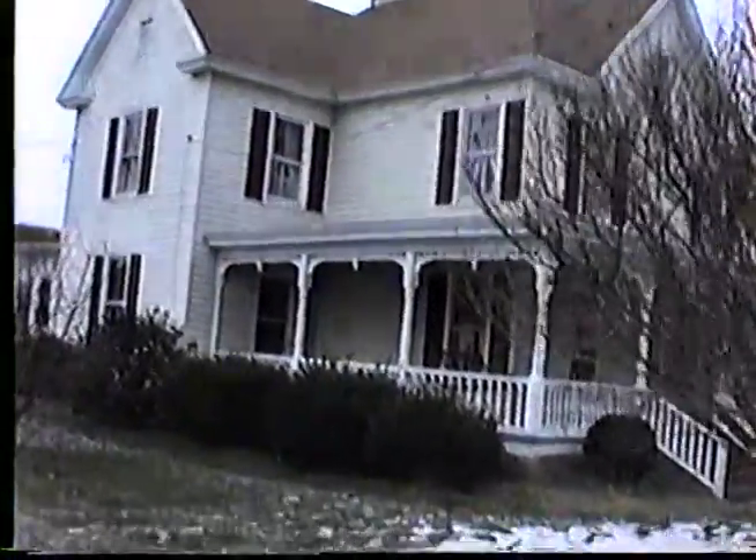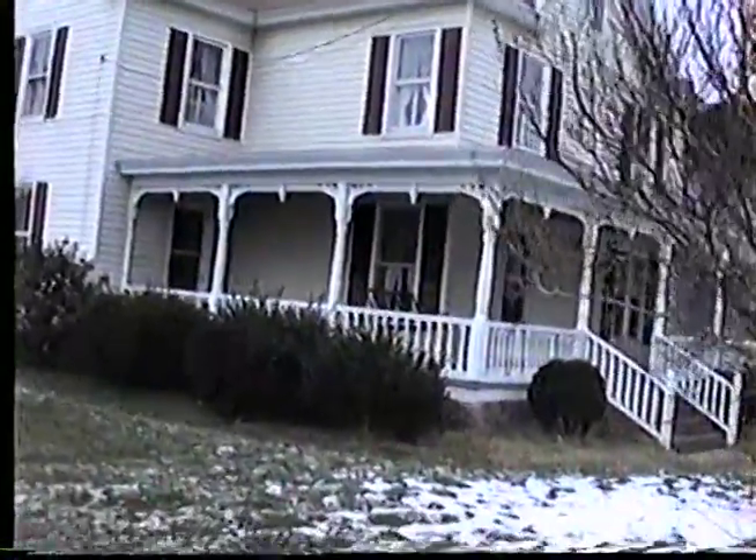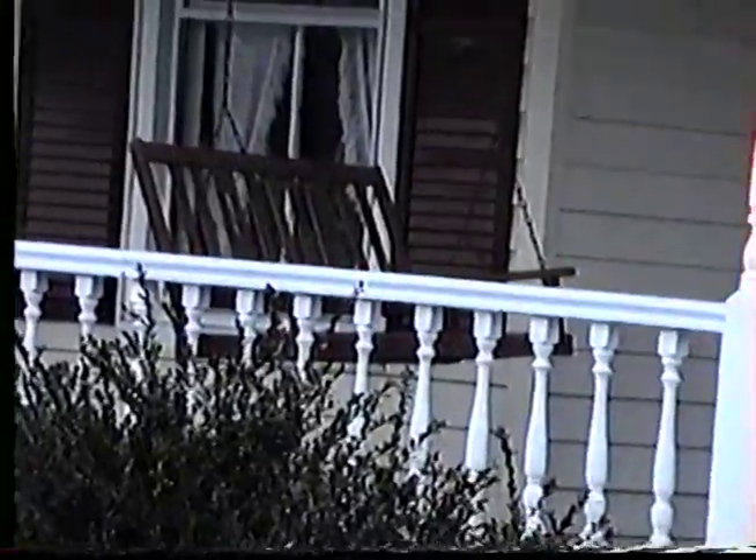Two stories with an attic. Zooming in, we even have a front porch swing. Real middle America, isn't it? We won't be using that for a couple months.